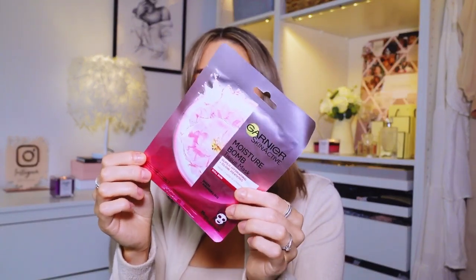Next I got a Garnier Moisture Bomb Tissue Mask. I have a whole load of these - I basically collect these masks. They're so good and they fit on my face really well. Most masks just don't fit my face and it drives me mad, but these ones are really good. I'm not sure if I've tried the pink one before - it's a glow one. It says it's a super hydrating and glow reviving mask for dull skin with hyaluronic acid. In Boots they're normally around £3 to £3.99 but in Home Bargains they're £1.99 - a good price.